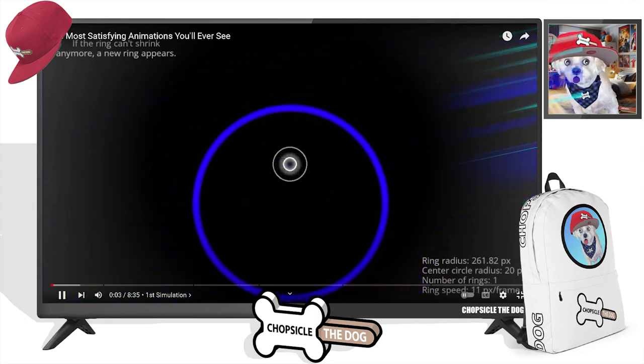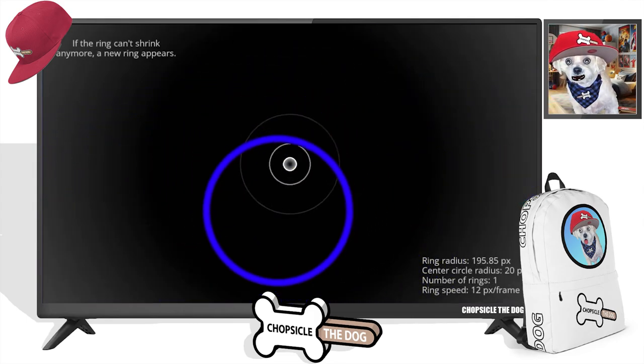I'm your best friend Chopsicle the Dog, and these are the most satisfying animations.